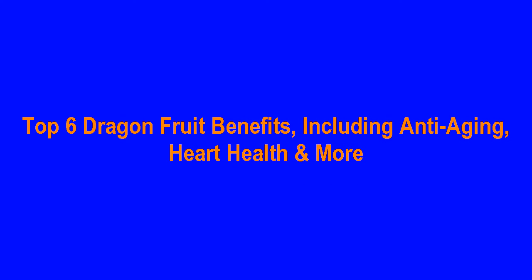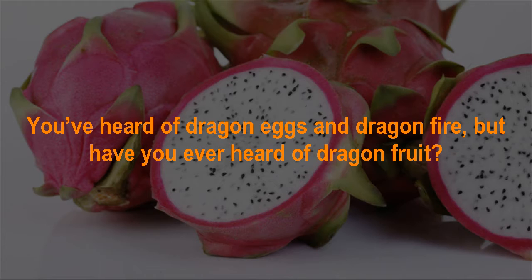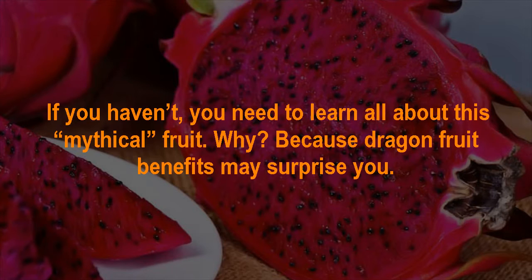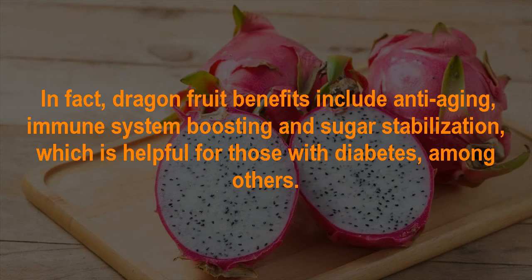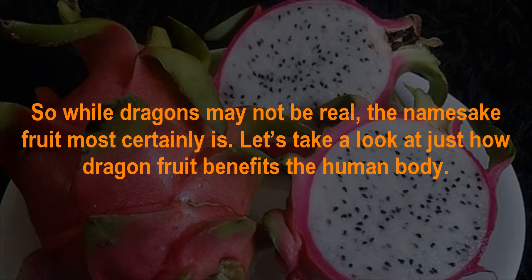Top 6 Dragon Fruit Benefits, including anti-aging, heart health and more. You've heard of dragon eggs and dragon fire, but have you ever heard of dragon fruit? Dragon fruit benefits may surprise you. Dragon fruit, also called dragon pearl fruit, cactus fruit, pitaya, or pitahaya, is a tropical, delicious superfood that can do a lot for your health. Dragon fruit benefits include anti-aging, immune system boosting, and sugar stabilization, which is helpful for those with diabetes, among others.